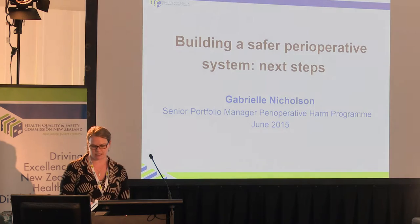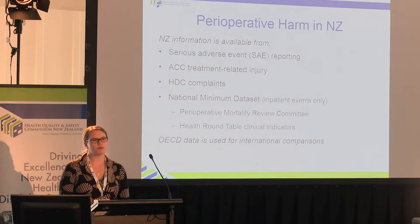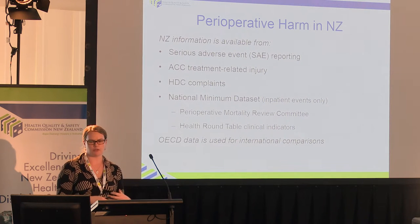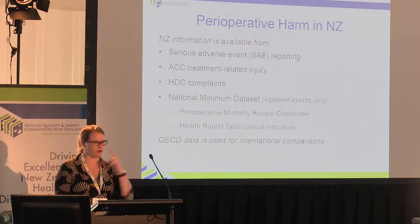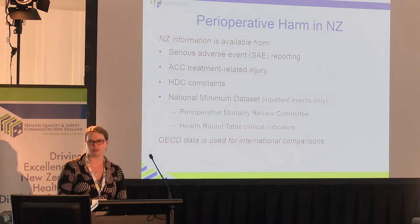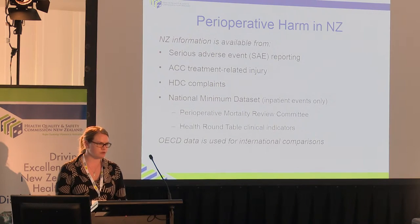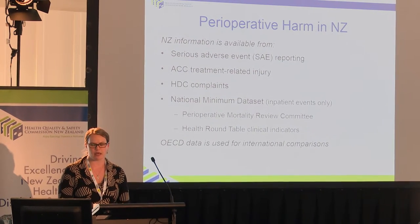So, very busy space. In perioperative harm in New Zealand, where do we get our information from about what the current state is? I thought I'd just remind you that it's not just us guessing what the environment is like at the moment. We look to our serious adverse event reports, and we talk to our ACC colleagues.